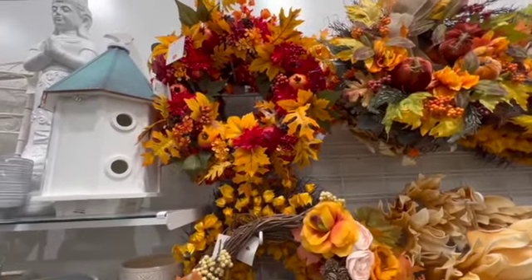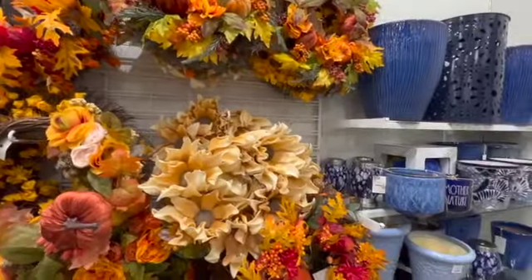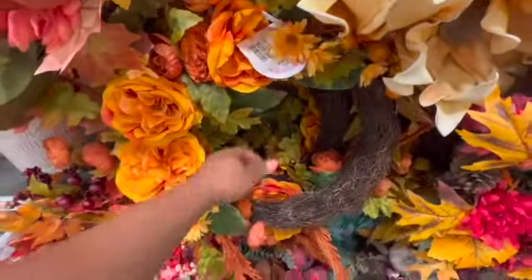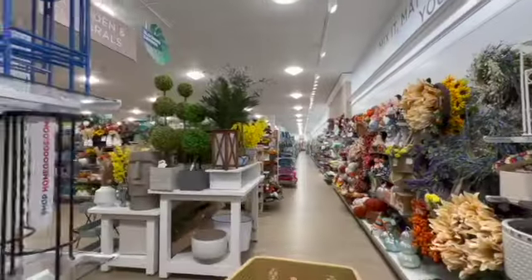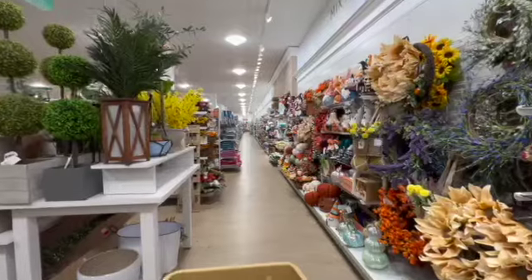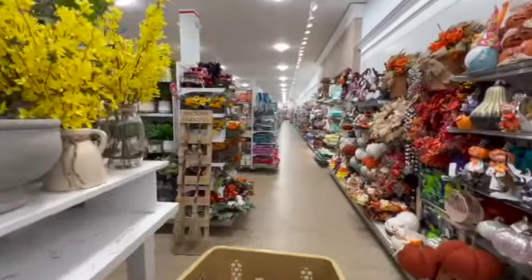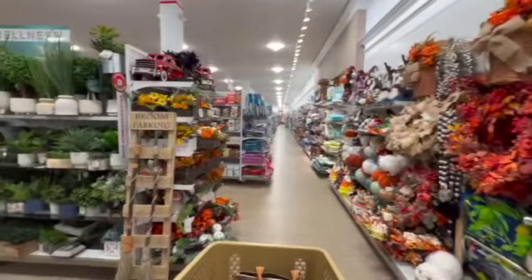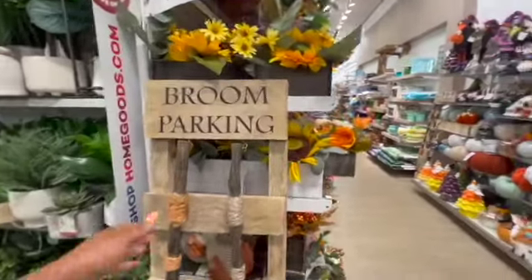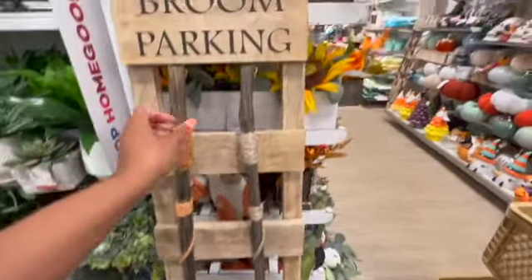Fifty dollars for that wreath at the top. This one right here is thirty dollars. I just got off the phone with a friend of mine and he just retired. Oh look at this right here — this is what's up, isn't this so cool? I love this!